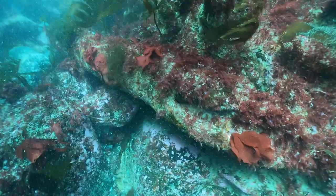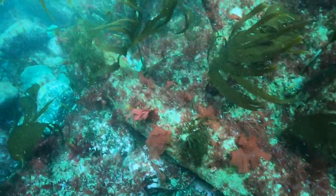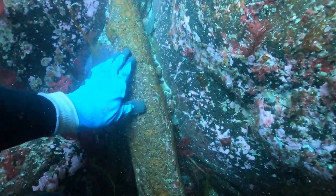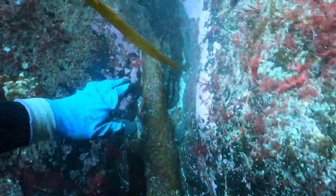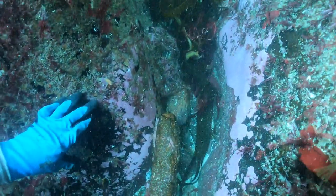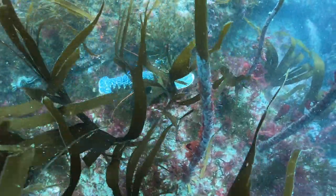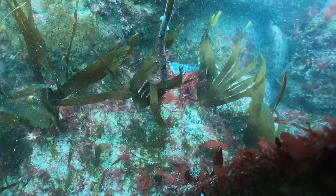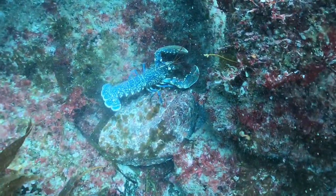Some of the cannon are so worn away that the barrel in the center is now exposed, making them slightly more obvious. We realize at this point we've made quite an important and exciting new discovery, so it's time to head home and check the records of wreck losses for any clues as to what this site may once have been.